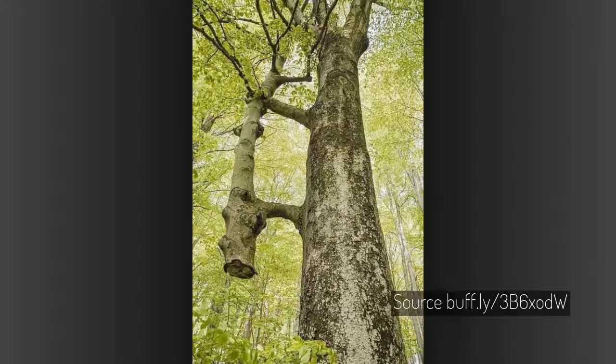Inosculation is a natural phenomenon in which trunks, branches, or roots of two trees grow together. It is biologically similar to grafting, and such trees are called gemels. This is an example where one tree was cut.